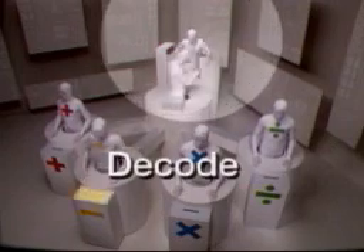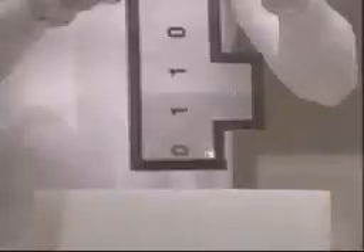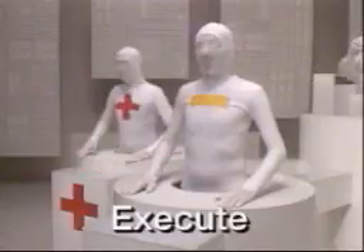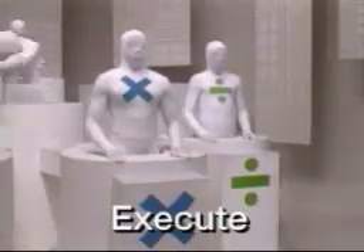When decode receives the instructions, it simply reads which operation is called for and sends that information to the correct function in execute. Execute then uses binary calculators to do the math. Remember, computers can only use ones and zeros. The results of the calculation are then output to your screen.